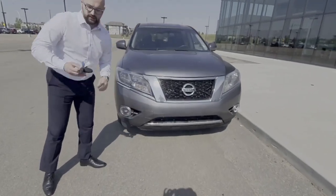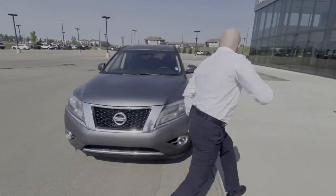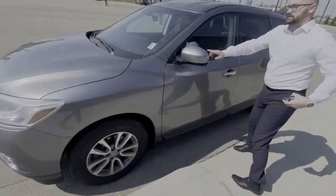You have included your block heater, you have a two-way remote starter. When you go on this side you have alloy wheels and a heated mirror.